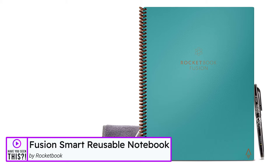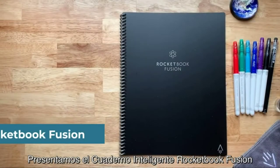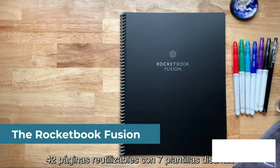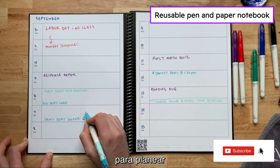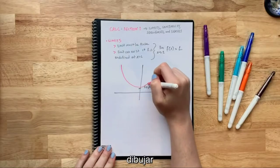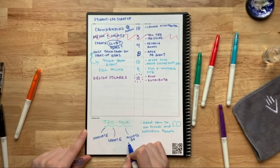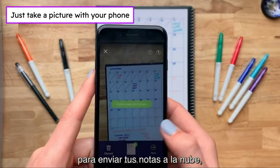The Fusion smart reusable notebook by Rocketbook. The Rocketbook Fusion is designed for every classroom, office, and personal mission. The Fusion is a reusable pen and paper notebook with seven different page templates that connect to your favorite cloud services. 42 futuristic pages are packed with calendars, to-do lists, and note-taking layouts.